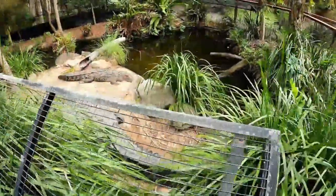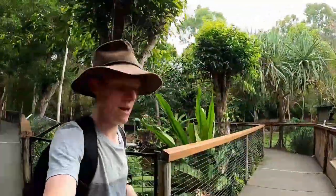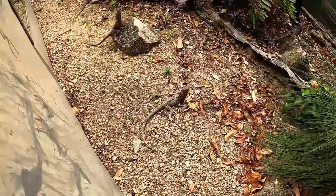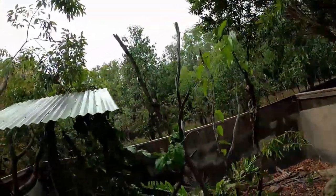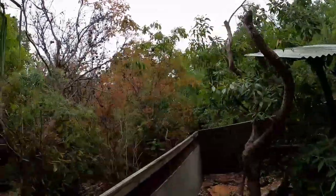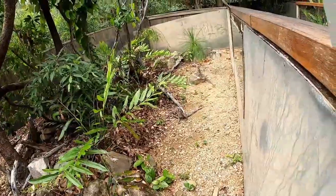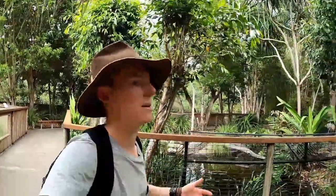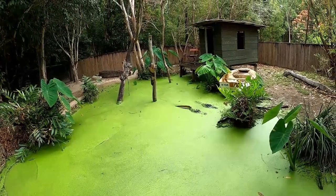A lot of these animals have been nuisance animals by the sounds of things — they've come in because they're taking livestock, taking pets, that kind of thing. As I'm talking, I'll show you there's a heap of frillies in here. They come here and go to different facilities around the country. If they're just doing their own thing they remain in the wild, but if they're taking livestock and becoming a danger to people, they're deemed unable to remain and have to be removed.